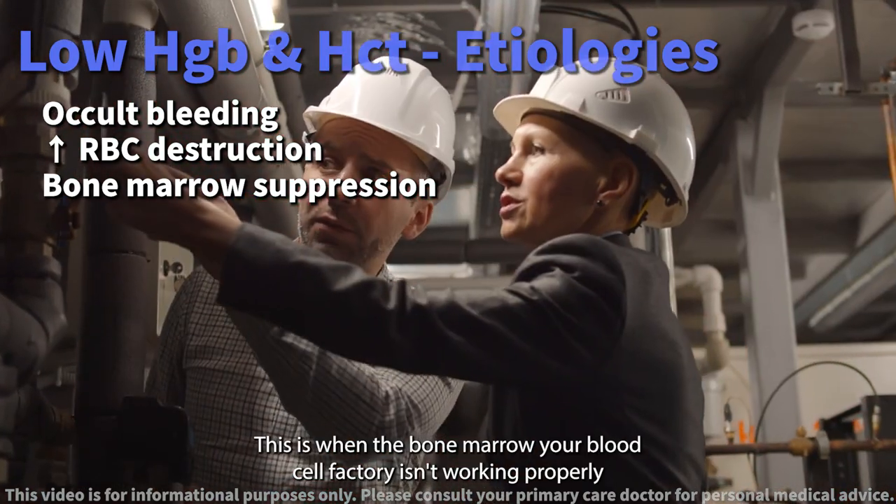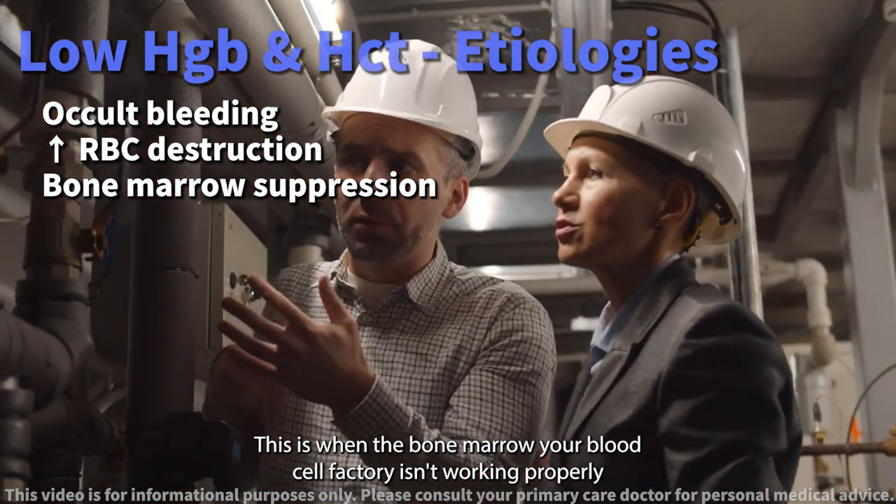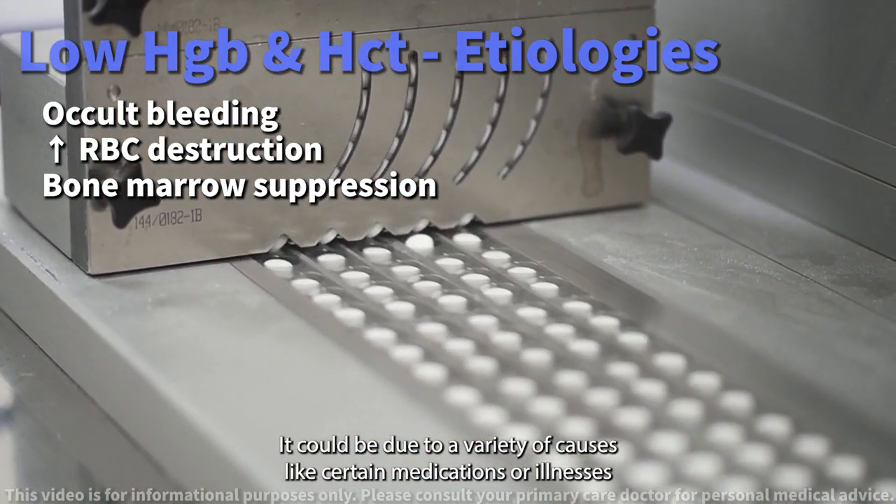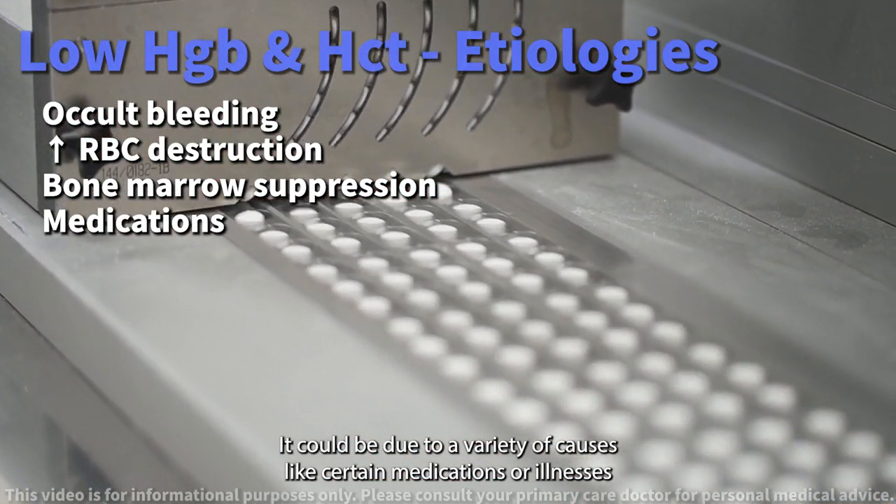Bone marrow suppression — this is when the bone marrow, your blood cell factory, isn't working properly. It could be due to a variety of causes like certain medications or illnesses.